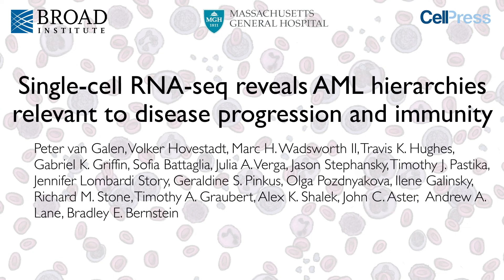Welcome to our video abstract about our work on single cell RNA sequencing in acute myeloid leukemia. I'm Peter van Geelen. I am Volker Hofestadt. We work in the Bernstein Laboratory at MJH and the Broad Institute in Boston. Our lab uses innovative technologies to better understand diseases such as cancer.